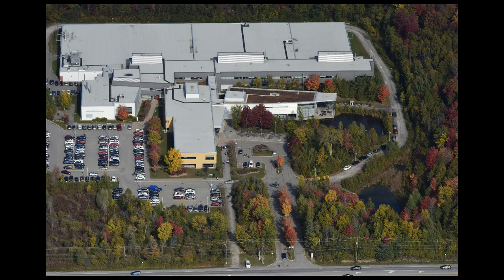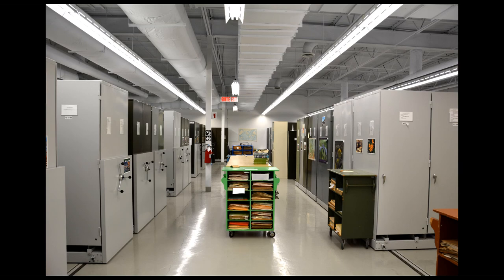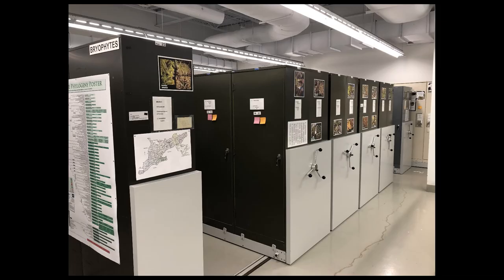Welcome to Canada's National Herbarium, located at the Research and Collections Facility of the Canadian Museum of Nature. Here in this plant library, we hold over 1 million preserved plant and lichen specimens.